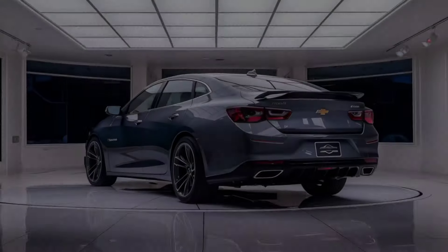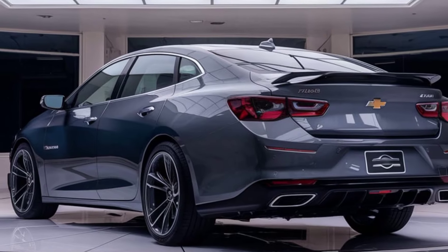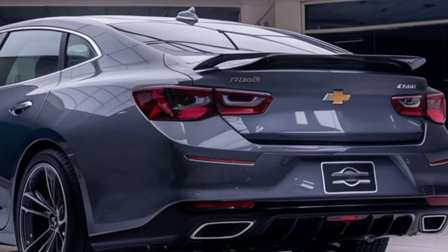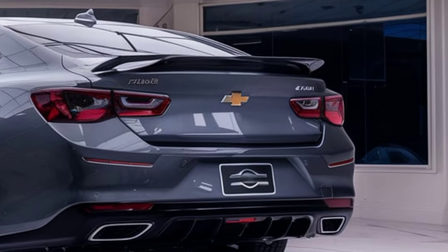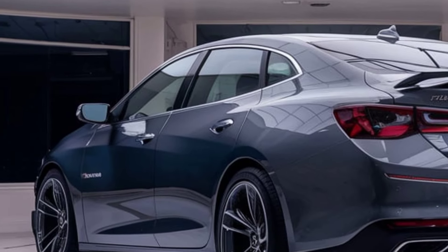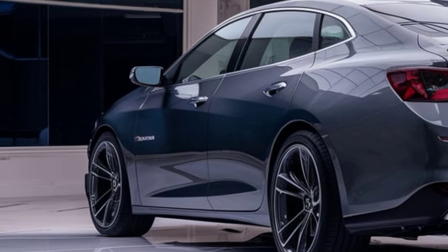Safety is also a key focus for Chevrolet, and the Malibu comes equipped with a range of advanced safety features. Standard offerings will likely include automated emergency braking, lane-keeping assist, and a rear-view camera, while higher trims may offer more advanced options like adaptive cruise control and blind spot monitoring.